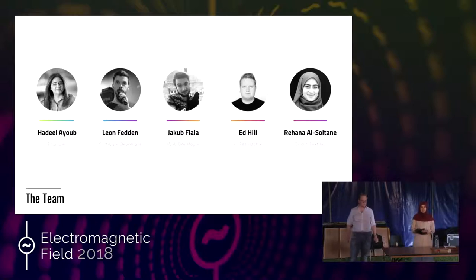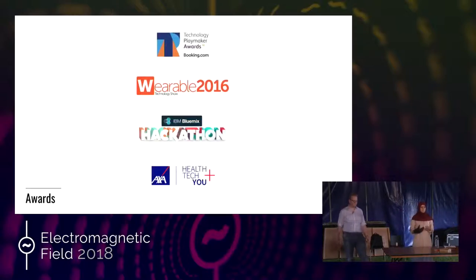This is our team. We are a small but very talented and very diverse team, put together by our founder Hadil Ayoub. We've also won some notable awards, especially in the fields of healthcare, innovation, wearable technology, and AI and social care. Most of these awards come with support and networking, which has allowed us to access and reach our end users more easily.